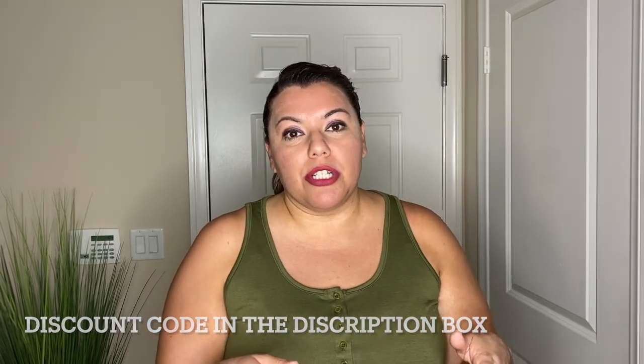Hey everyone, my name is Wendy and welcome to What Wendy Wears. Today I have a fabulous haul for you. I got some tops from an Amazon company called Ritteria — you'll be able to see them in the link below and they also gave us a 10% discount. I also have some shorts from Target and a pair of pants from Curvy Sense. Let's go ahead and get started with the first outfit.